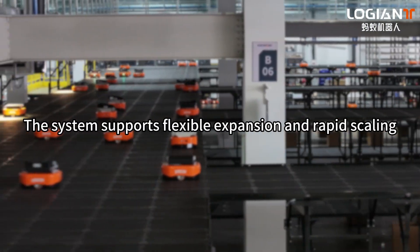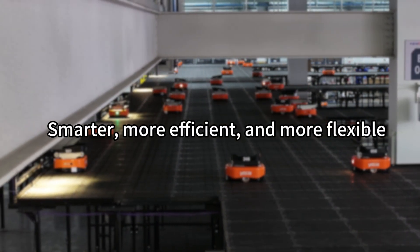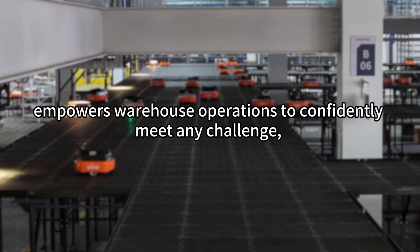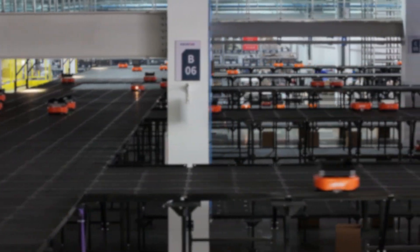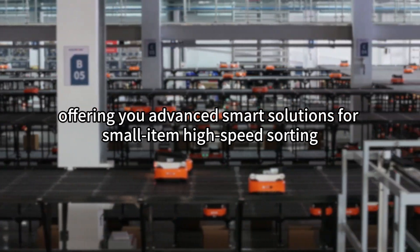The system supports flexible expansion and rapid scaling, easily handling fluctuations in sorting volume. Smarter, more efficient, and more flexible — empowering warehouse operations to confidently meet any challenge, offering advanced smart solutions for small-item high-speed sorting.